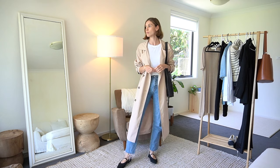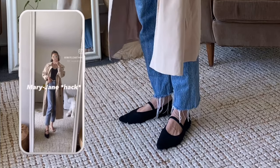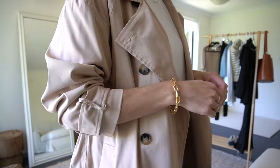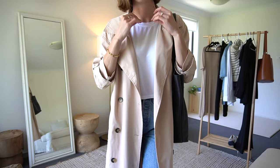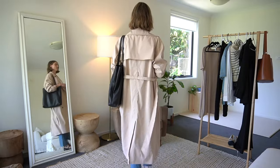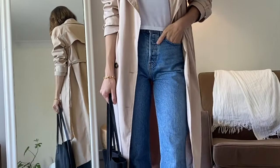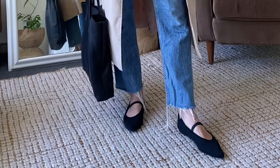I've added my black Mary Jane shoes — I actually just sewed some black elastic onto my ballet flats and turned them into Mary Janes. I've gone with simple styling and chosen a black bag to match the shoes. I've also rolled up the sleeves of the trench coat, which I think makes a huge difference in the balance and proportions of the outfit — it's such a simple styling trick. I love the cropped tee with high-waisted denim jeans and the simplicity of this outfit.